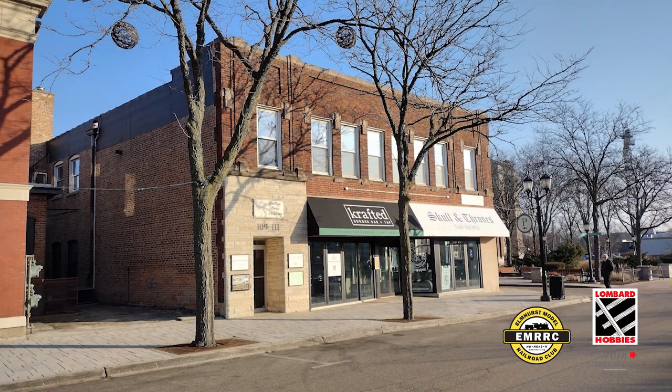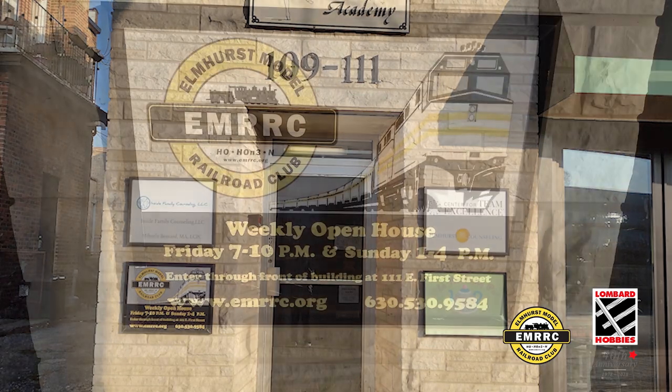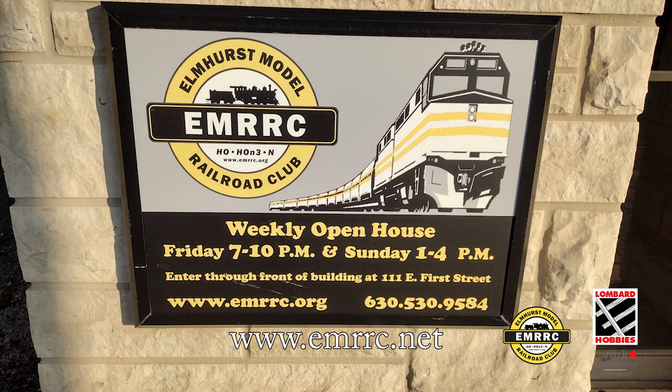This video is brought to you in collaboration with the Elmhurst Model Railroad Club in Elmhurst, Illinois. We thank them for their generous use of their N-Scale layout. For more information and details on the Elmhurst Model Railroad Club, visit www.emrrc.net.